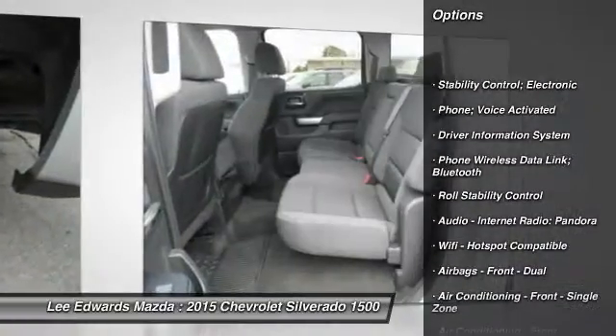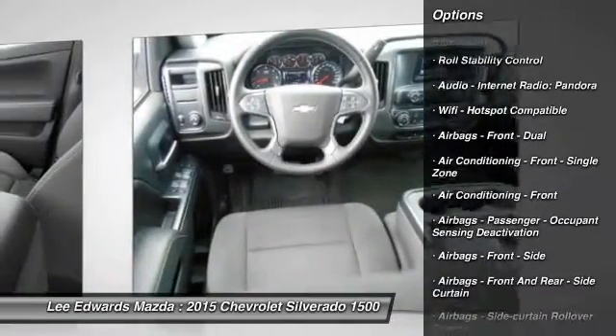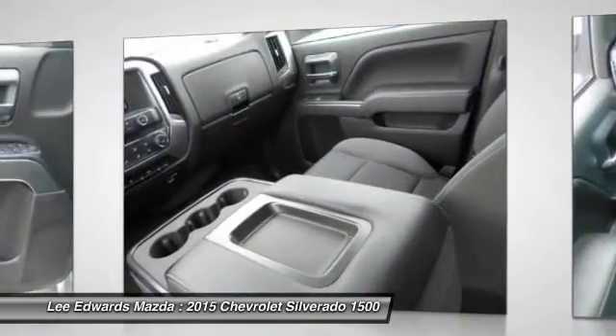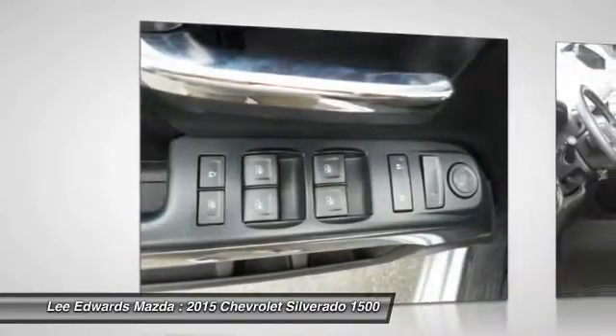OnStar, Cruise Control, AM-FM Stereo Radio, MP3 Player, Power Door Locks, Power Brakes, Child Safety Locks, CD Player, Tripodometer, Tachometer.